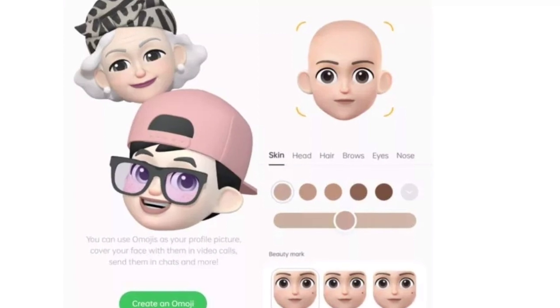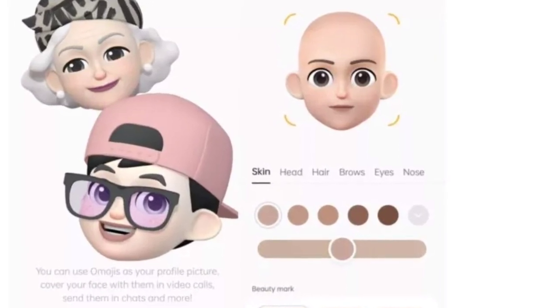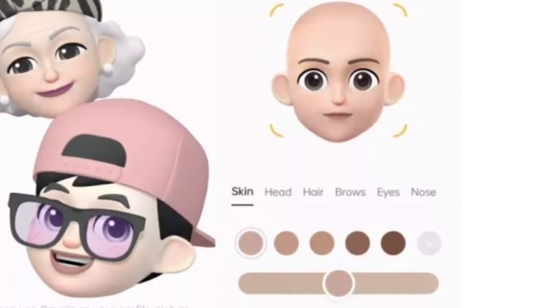The new operating system also introduces 3D animated emojis called Omoji. They use Oppo's face capture algorithm to let users create their personalized emoji avatars. Omoji can mimic facial movements and expressions in real-time, just like Apple's Animoji.